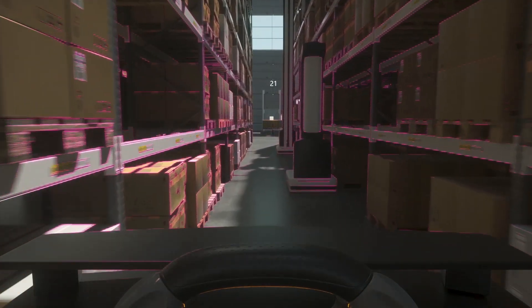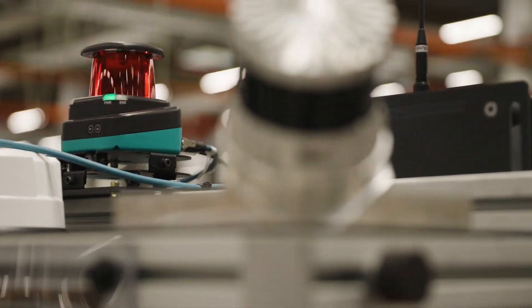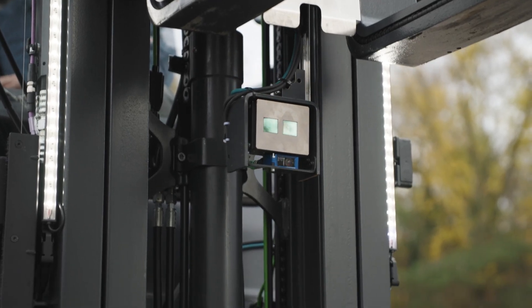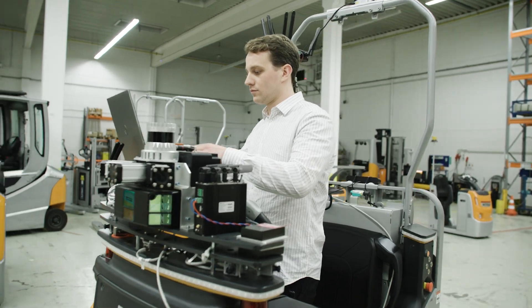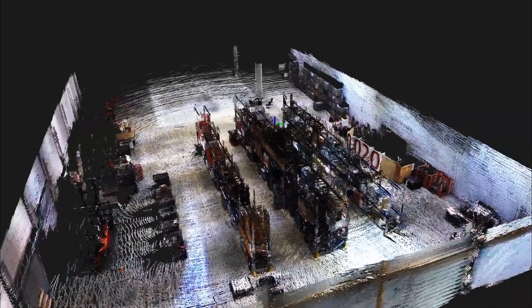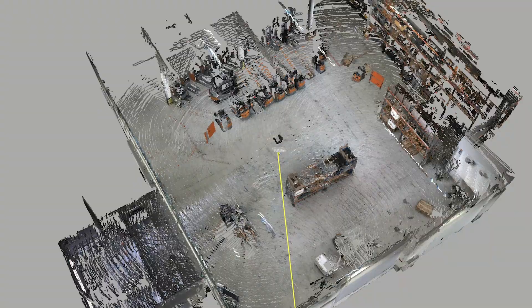In the future, warehouse trucks will use their range of sensors and cameras to capture every detail of their surroundings. This creates a 3D map — a digital twin of the warehouse. AI-based algorithms use this data to intelligently control their warehouses.